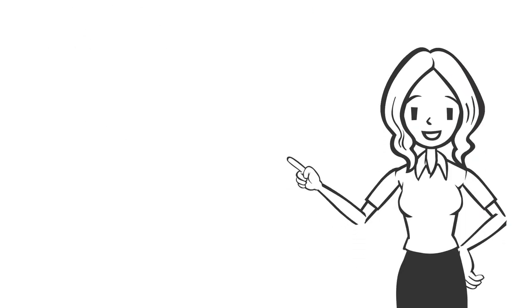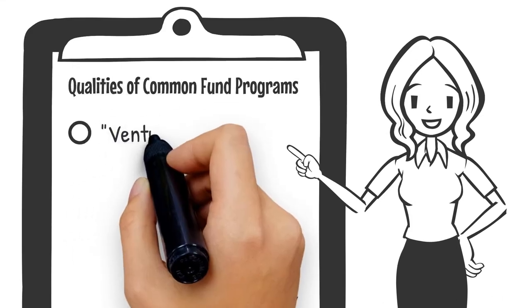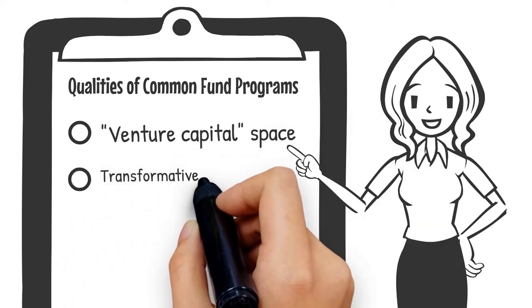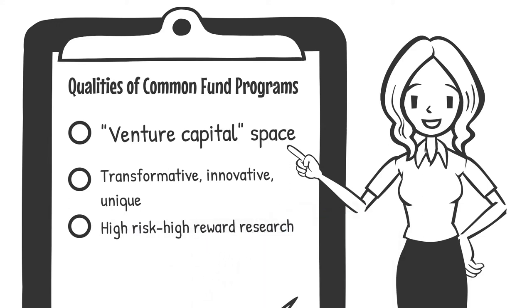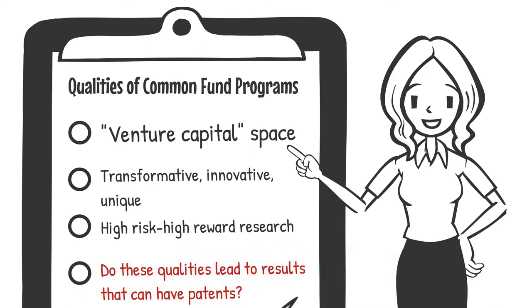The Common Fund is a unique funding entity at the NIH, functioning as a venture capital space for high-risk and innovative research with the potential for extraordinary impact. Common Fund programs are short-term, goal-driven investments intended to catalyze research across multiple biomedical disciplines. The Common Fund's research portfolio includes more technology and resource development than the NIH portfolio as a whole, which should mean it produces more patentable ideas and technology. But does it? We crunch the numbers to find out.